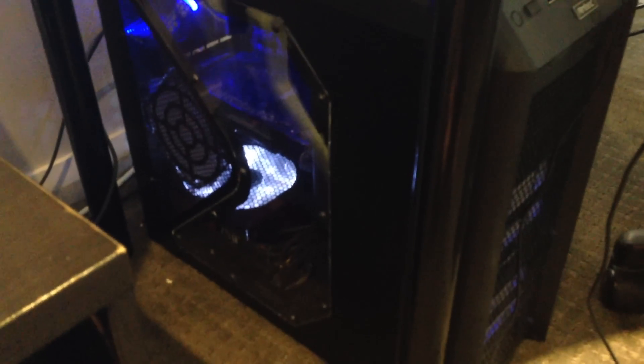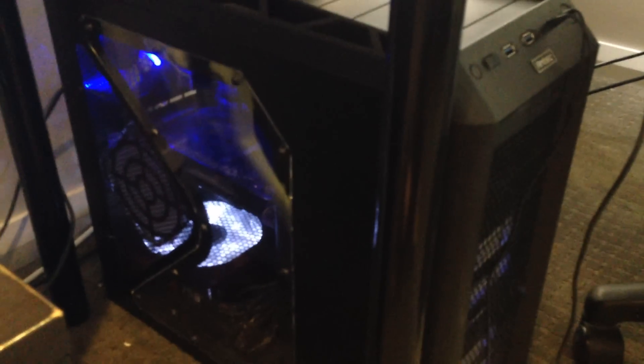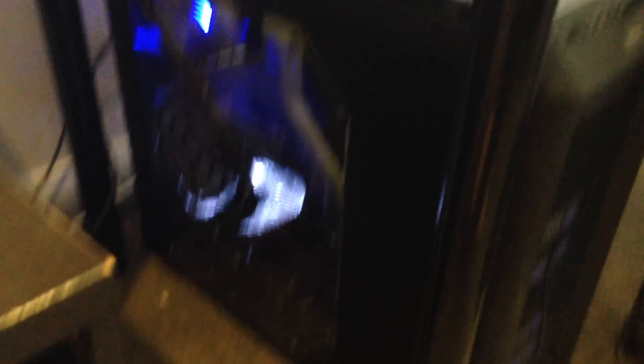Onto the computer. I've got an Antec case — I can't remember exactly what it's called, but it was about $130, one of the cheaper cases on the market. I'll put the parts in the description if needed. So I've got a 128GB Samsung solid state drive, 16GB Corsair RAM, a 7970 3-gigabyte graphics card, and an i7-3770K. All that good stuff.